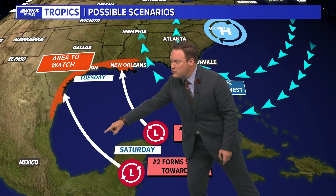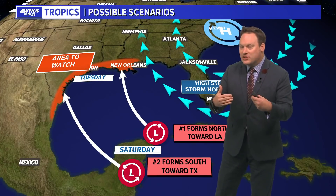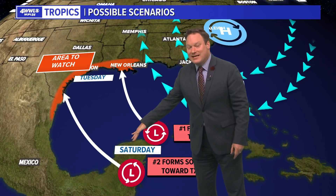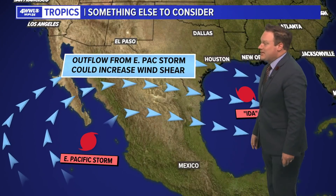Take that center more in the southern Yucatan, which tends to bring it more toward Texas. So a big question will be answered mainly on Saturday once that center gets into the Gulf of Mexico. Then we're looking at late Monday or Tuesday as a potential landfall.